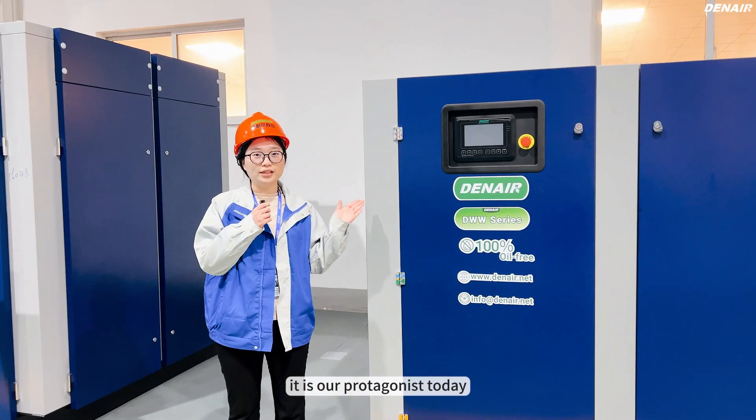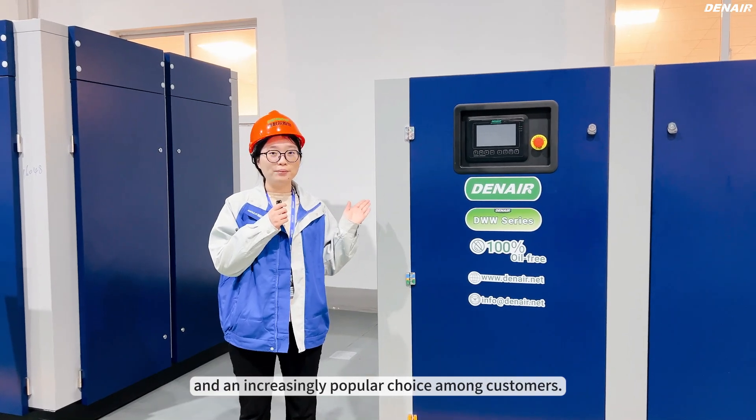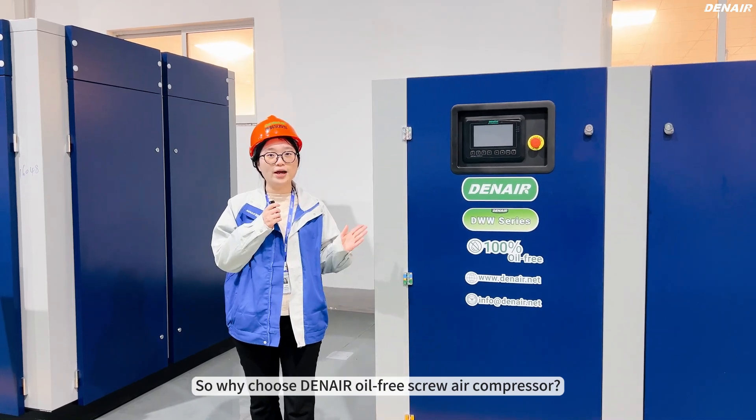Please look at this machine. It's our protagonist today, and it's an increasingly popular choice among customers. So, why choose Denar Oil-Free Screw Air Compressor?